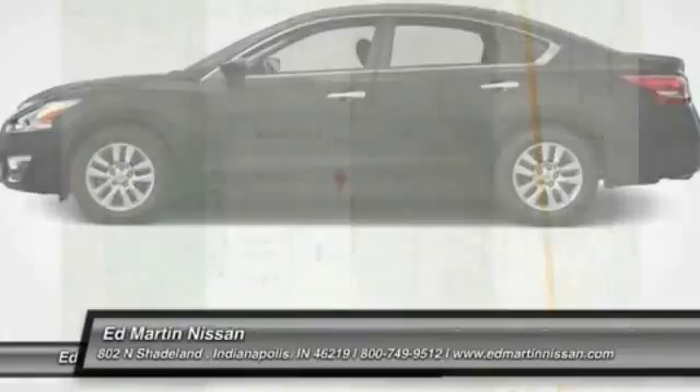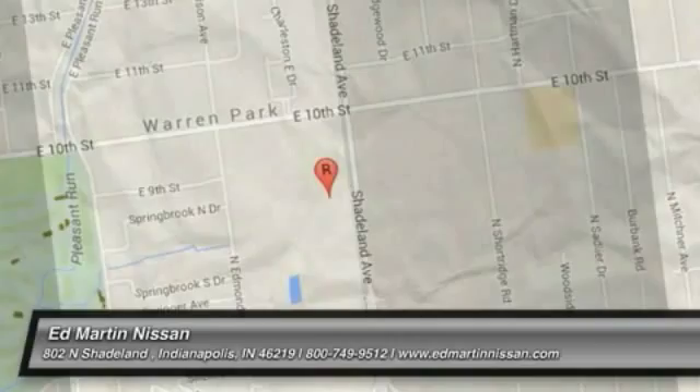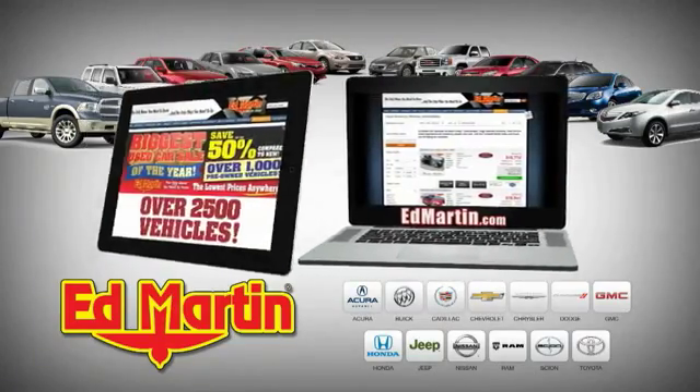Your new ride is just a phone call away. Eight locations, 13 brands, over 2,500 new and used vehicles online at EdMartin.com.